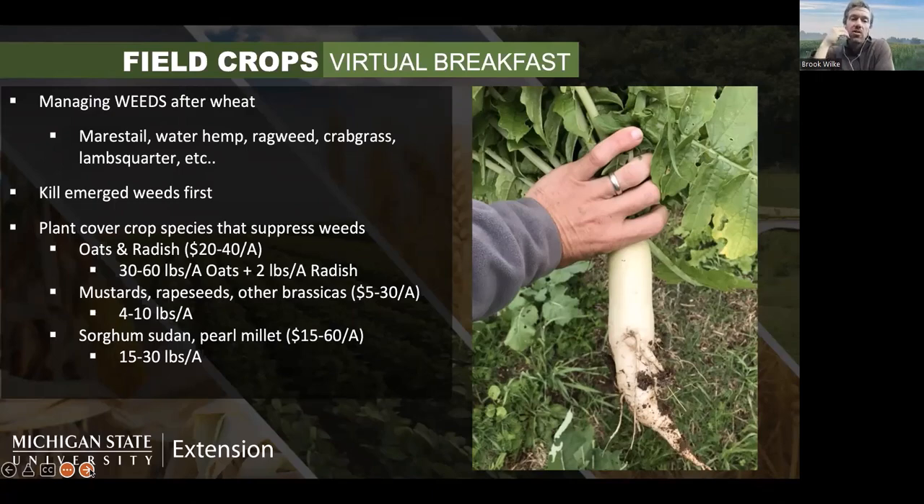Other Brassicas worth mentioning include mustards, rapeseeds like dwarf Essex rape, kale, and turnips — they can all be really great to add in. Most of our cropping systems don't have any Brassica crops unless you're growing canola, so it's a great opportunity to add a different type of plant. Dwarf Essex rape planted at four pounds per acre may only cost you $5 per acre — really inexpensive and a great option for controlling weeds. Some will survive winter and you'll need to terminate them in spring, but they're not difficult to terminate.